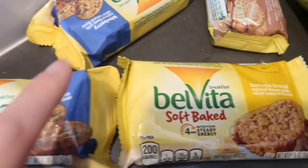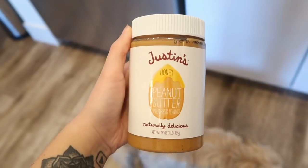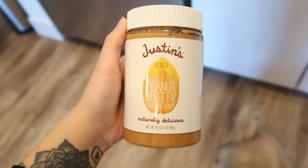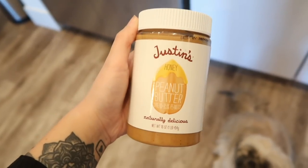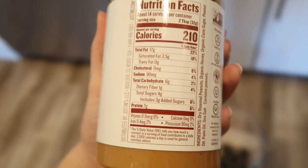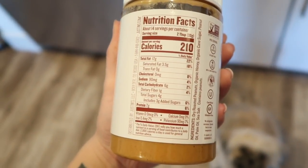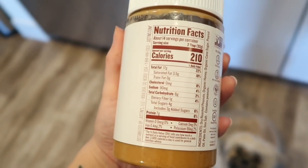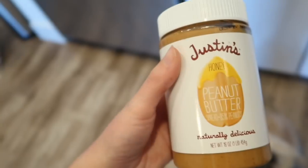I love the Belvita blueberry crackers and the soft baked banana bread. Justin's Honey Peanut Butter changed my life — I have this like once a day on half a sandwich or just eat it out of the jar. It has four grams of sugar for two tablespoons, which is actually really good.